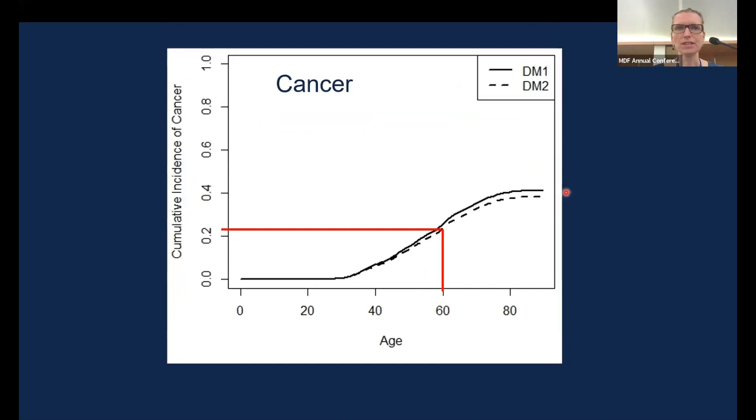Cancer. Research on increased cancer risk has been done mostly in DM1. But what we found here, which was interesting, is that there is actually statistically no difference between the reported risk of developing cancer with increasing age in DM1 and DM2. In both forms of the disease, the risk of a cancer diagnosis up to age 60 is about 24%.